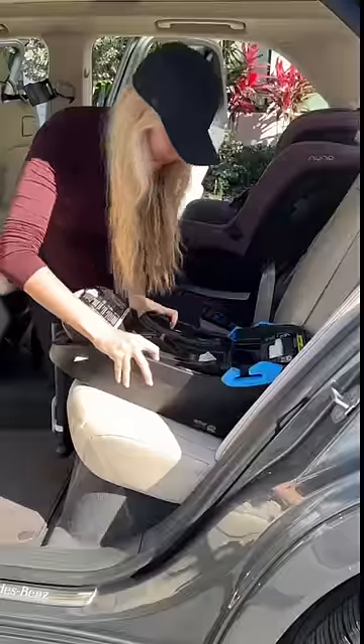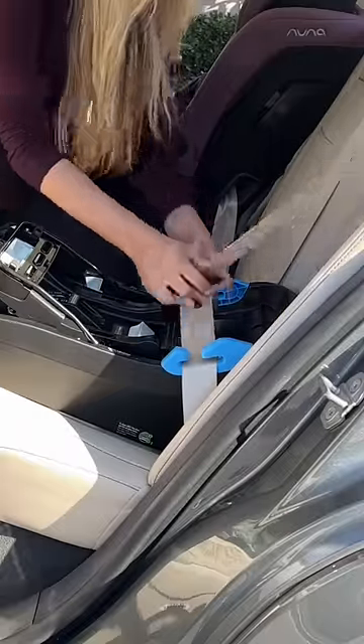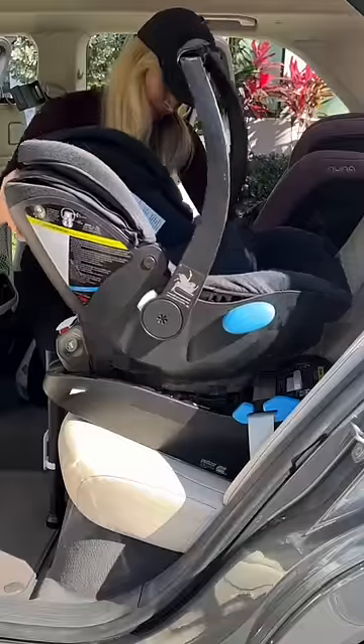Next it was time to install the car seat. I can't believe I am a two car seat mom now. It's going to be amazing to drive them around together.